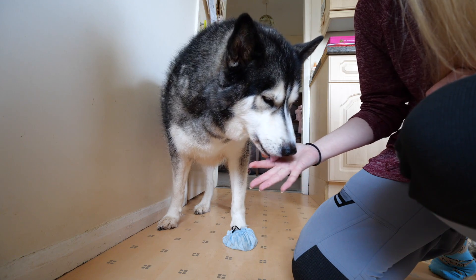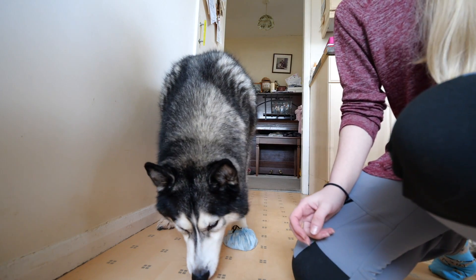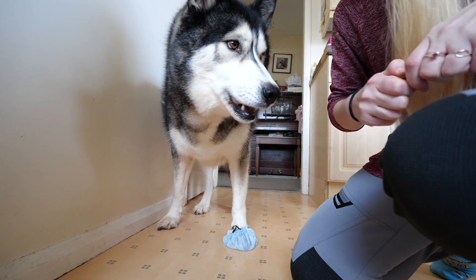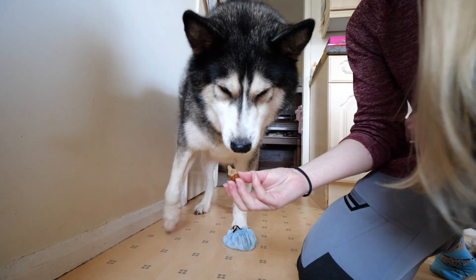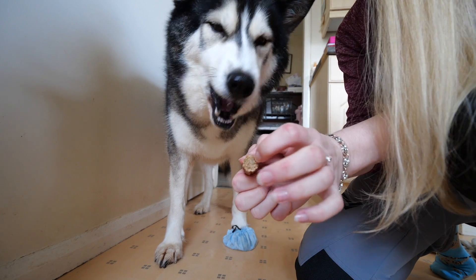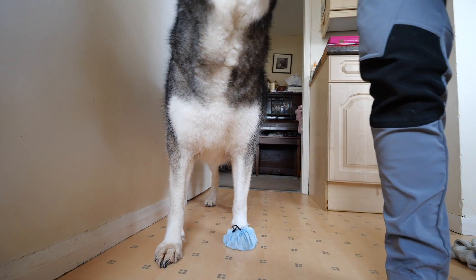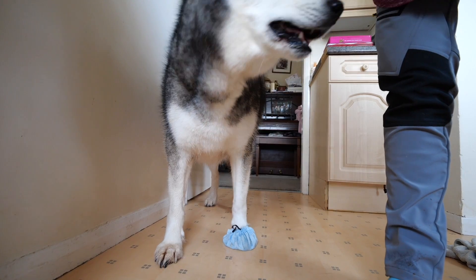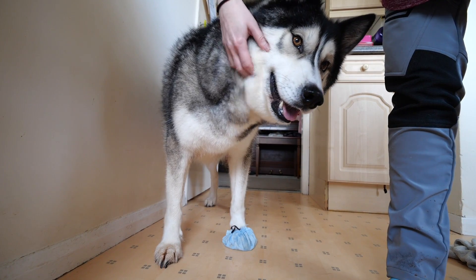I need to bribe him with a better treat afterwards, which is what this sausage was for. I'm going to try to push the pill inside the sausage, but it's quite hard so it's not easy to stick anything in there. Was that good? Good boy, good boy — that was very good.